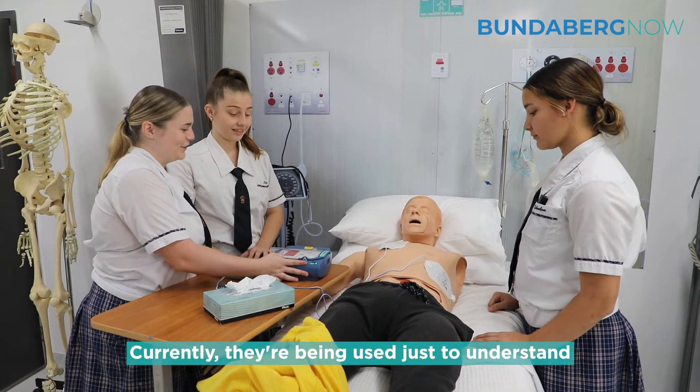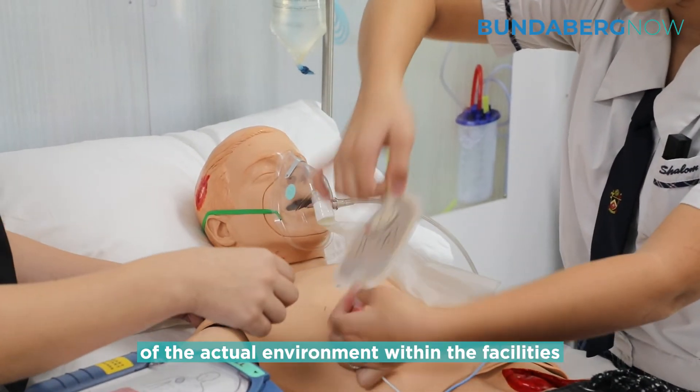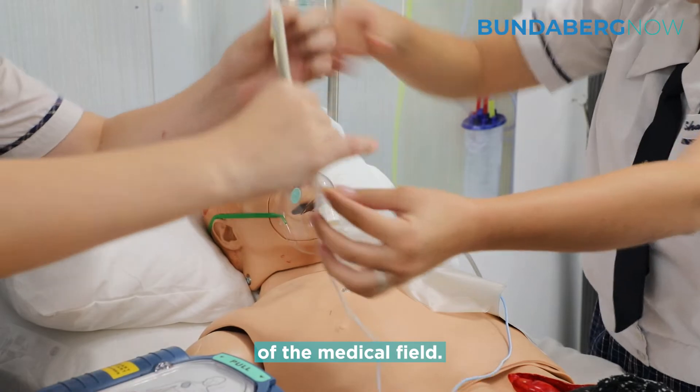Currently they're being used just to understand the machinery, to get a bit of an idea of the actual environment within the facilities of the medical field.